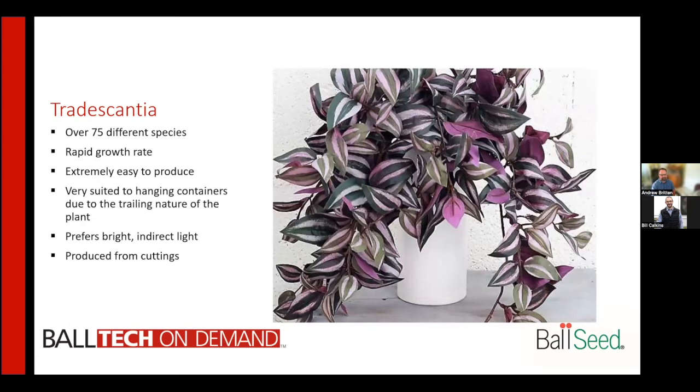Tradescantia is another great house plant and hanging basket item, with over 75 different species. It has a very rapid growth rate and is extremely easy to produce — you'll often find pieces rooting under the benches after being accidentally broken off. Well suited to hanging containers due to its trailing nature, it prefers bright indirect light and is typically produced from cuttings.